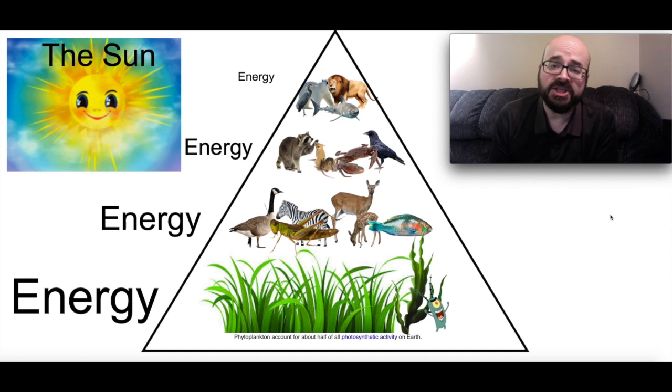So their energy — the top animals — comes from eating lots of the animals below them. They're getting very little energy and they have to eat a lot in order to get that energy. The animals that are below — where does their energy come from? Well we've got a raccoon, some mice, a crab and a crow. They get it from two sources: the animals that are below them and the plants and vegetation at the bottom. They're getting more energy than the top tier animals are.